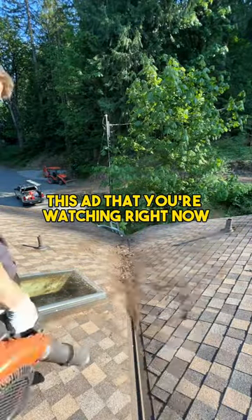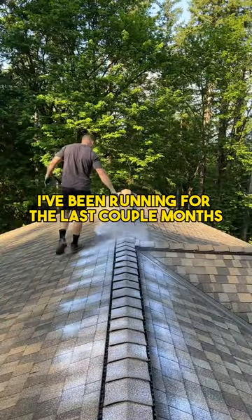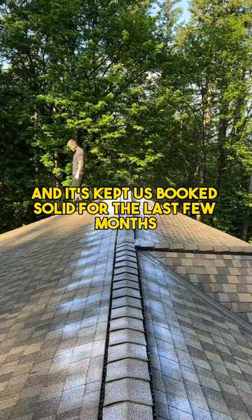This ad that you're watching right now has made me tens of thousands of dollars. I've been running it for the last couple of months and it's kept us booked solid for the last few months.